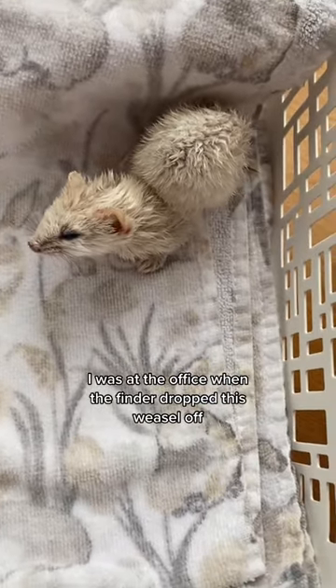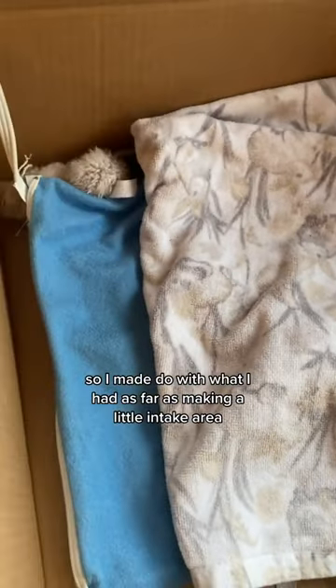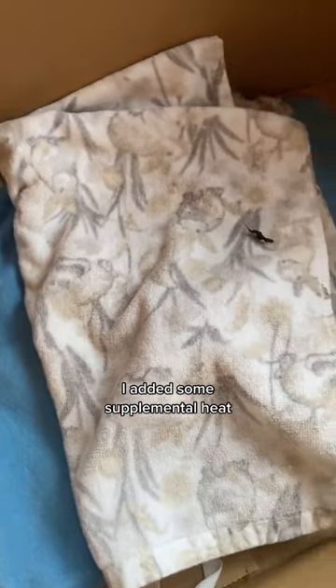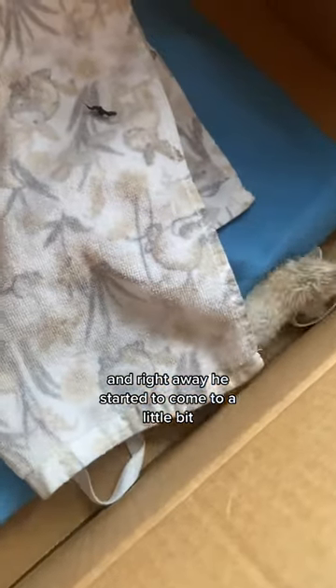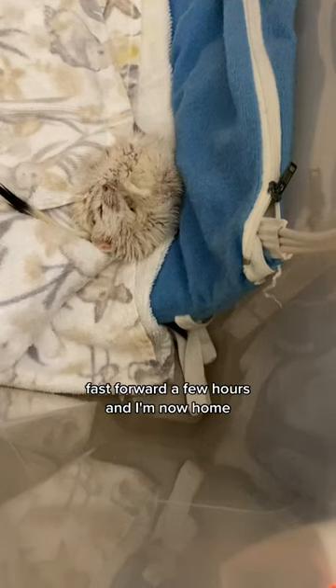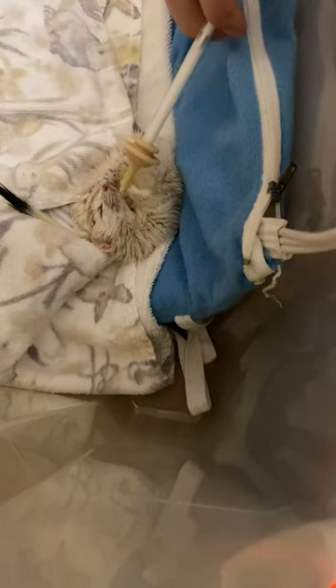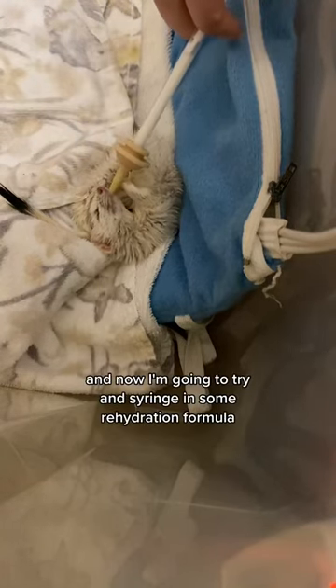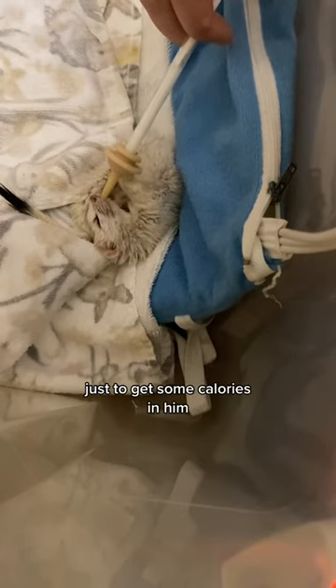I was at the office when the finder dropped this weasel off, so I made do with what I had as far as making a little intake area. I added some supplemental heat — you can see a heating pad there — and right away he started to come to a little bit. Fast forward a few hours, and I'm now home. He liked this little towel, so I kept that with him. Now I'm going to try and syringe in some rehydration formula mixed with a little bit of formula just to get some calories into him.